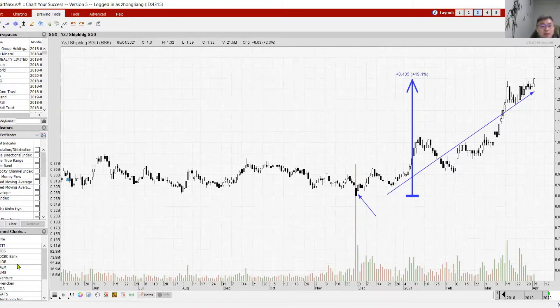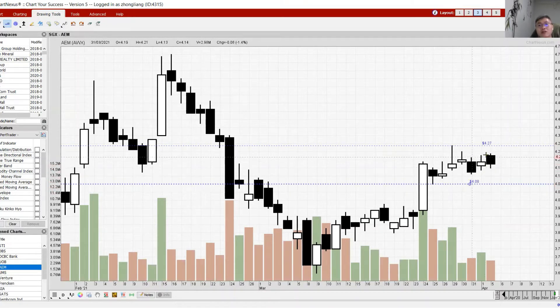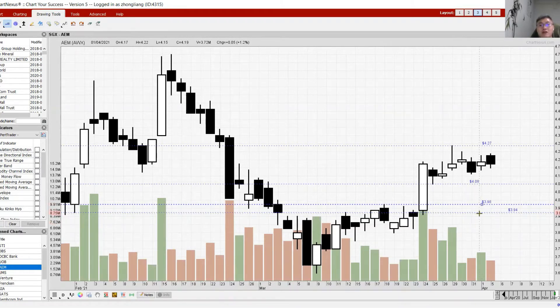Let's quickly go through the tech counters. The tech sector was pretty bullish in March — AEM moved strongly from the 24th of March and then started to consolidate. The consolidation range is from 4.08 to 4.27. Watch: if AEM breaks above 4.27 it may continue higher; if it pulls back to 4.08 and breaks below, it may go back to support around 3.94 to 3.98.